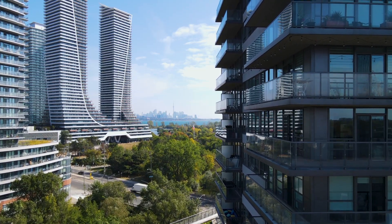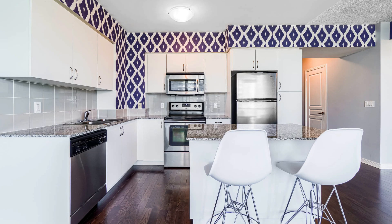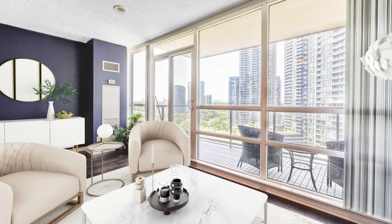This is a one-bedroom plus den unit with an open-concept kitchen, stainless steel appliances, one parking spot, one locker, and floor-to-ceiling windows. It's an amazing unit.